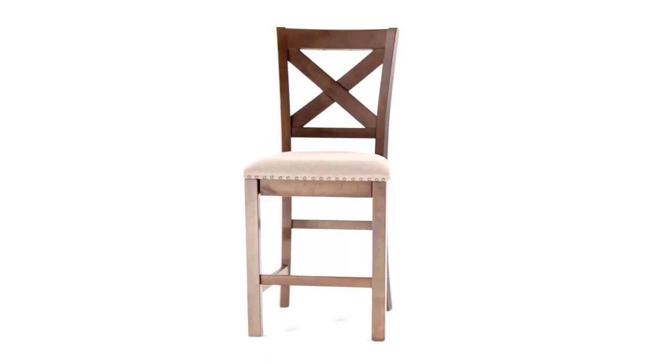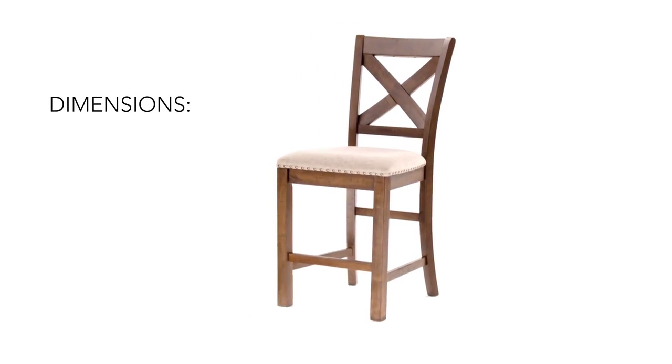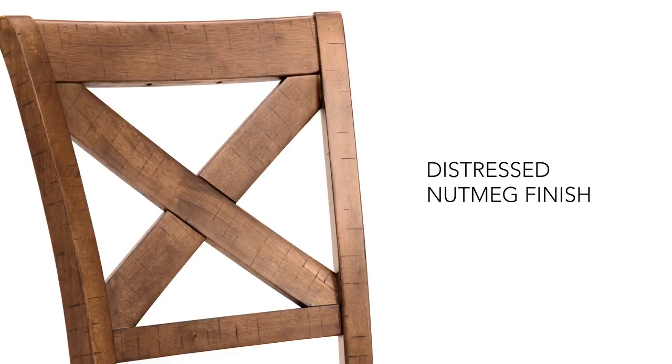If casual rustic style is the essence of your home, this bar stool will be a welcome addition. Its heavily distressed nutmeg finish and classic ex-back mark the spot with character.